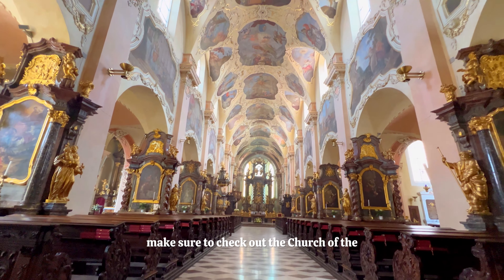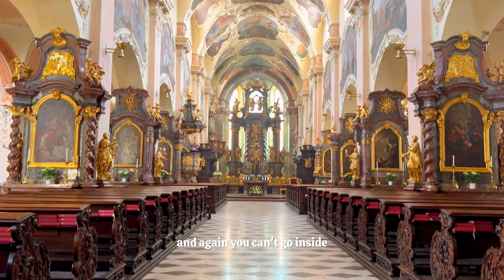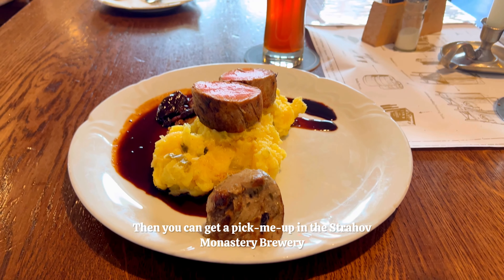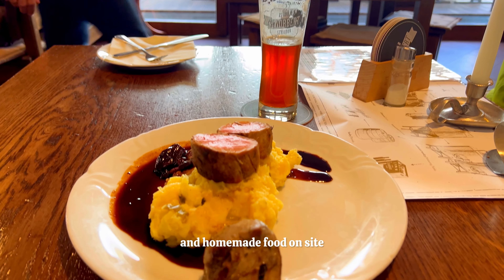After your visit, make sure to check out the Church of the Assumption of the Virgin Mary on Strahov. It's a beautiful Baroque building and although you can't go inside it's still incredibly beautiful. Then you can get a pick-me-up at the Strahov Monastery brewery called Saint Norbert, which serves up some incredible beer and homemade food on site.